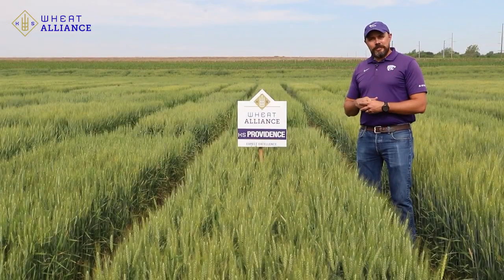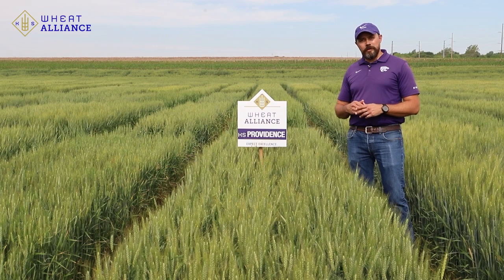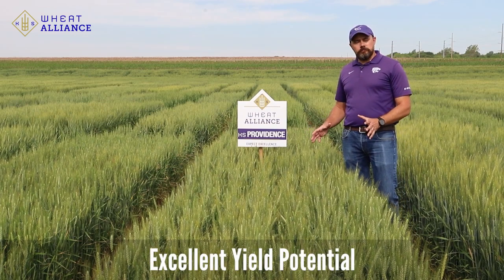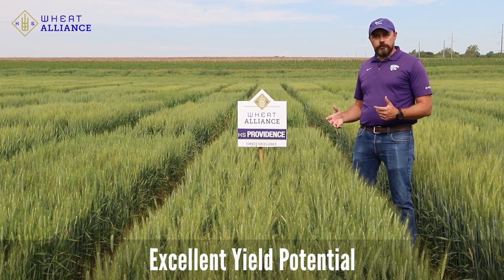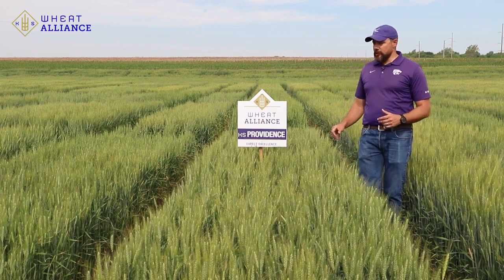We're standing here by a plot of KS Providence, which is a 2022 release out of the K-State Manhattan breeding program. We're excited with this variety because of its yield potential — it has yielded really well across a wide geography and a wide range of environmental conditions across Kansas over many years as it was coming down the breeding program.